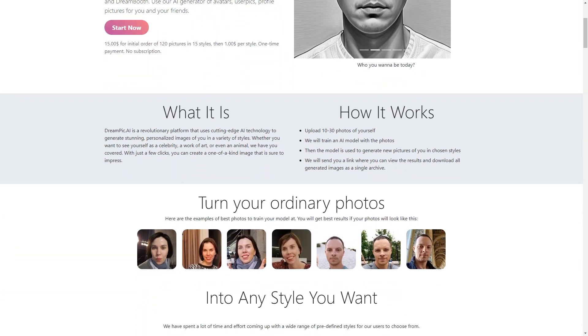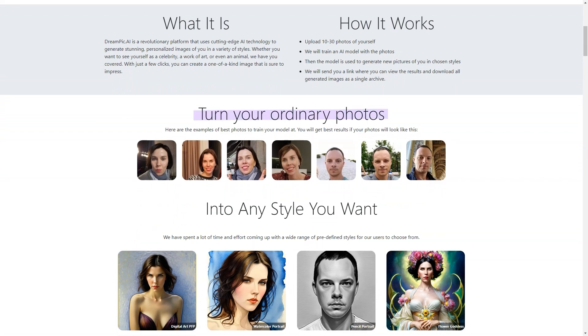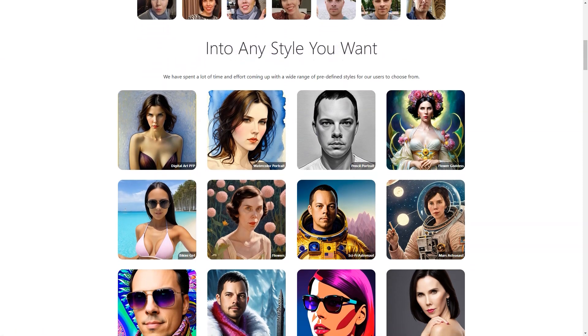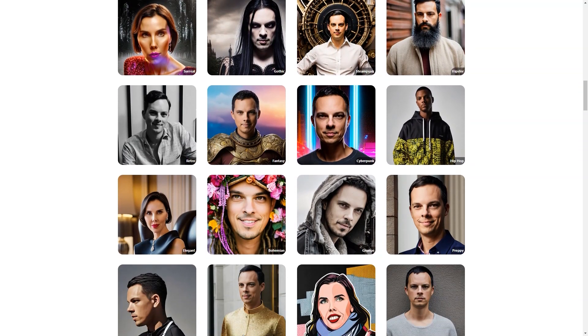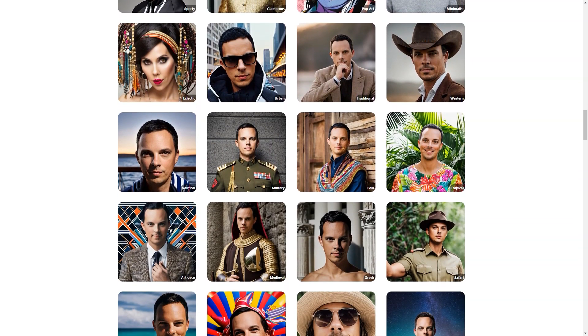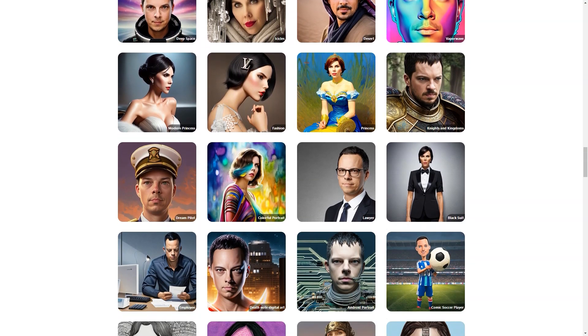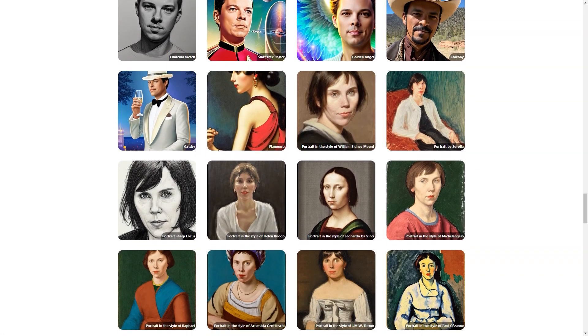Dreampeak AI is constantly adding new styles to its list, so you'll always have options. Whether you're into futuristic cyberpunk, vintage steampunk, or the latest pop art trends, you'll find it all here. And if you don't find your style, suggest a new one — it might end up being the next big thing. You can create images of anyone you like. Maybe you have a friend who always wanted to be a comic soccer player, or a family member who wants to see themselves as a Greek deity. With Dreampeak AI, you can make those dreams a reality.